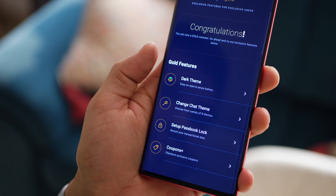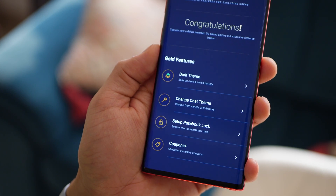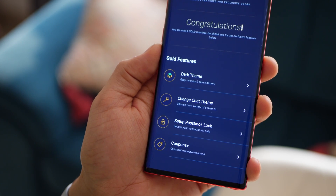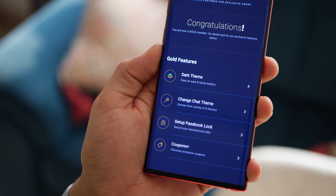The app is free, but only a couple of things are locked — for example, changing or personalizing the look of the app in terms of themes and chat themes, and setting up a passbook lock.